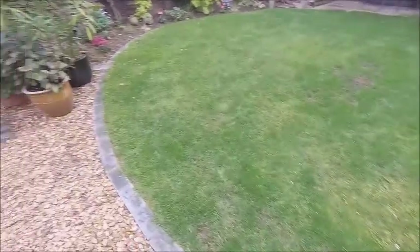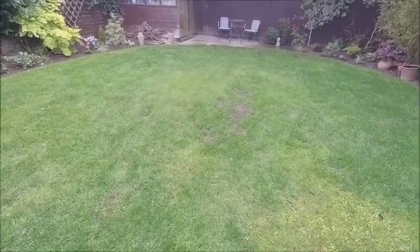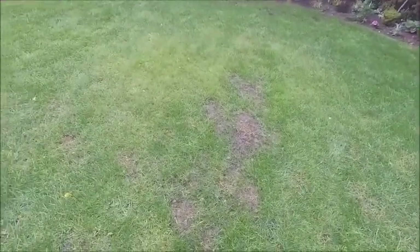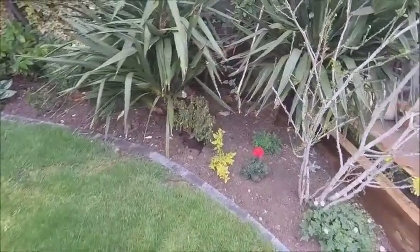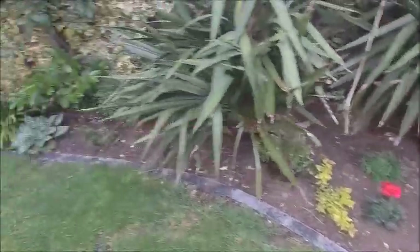Just looking around the garden — the bits we added in have been grass seeded and they're starting to come back now. Give it another two or three months, you won't see all that. The grass is greening up quite nicely. We've gone a bit crazy on the plants as well. That's a little bit bare there, we'll find some more for that.